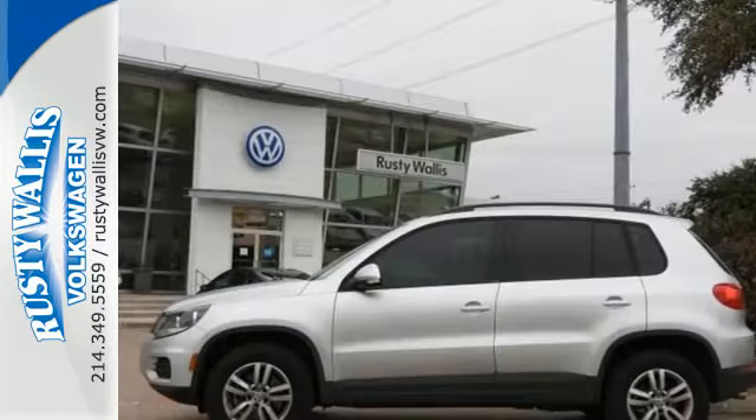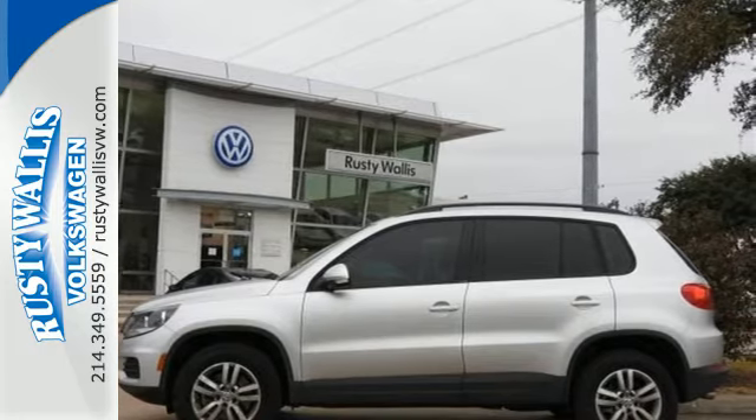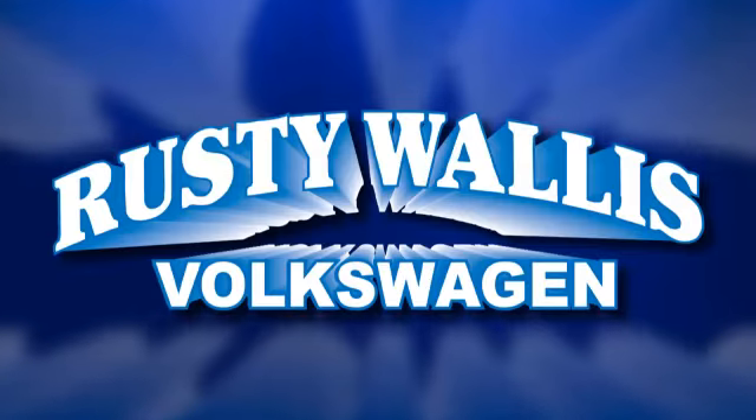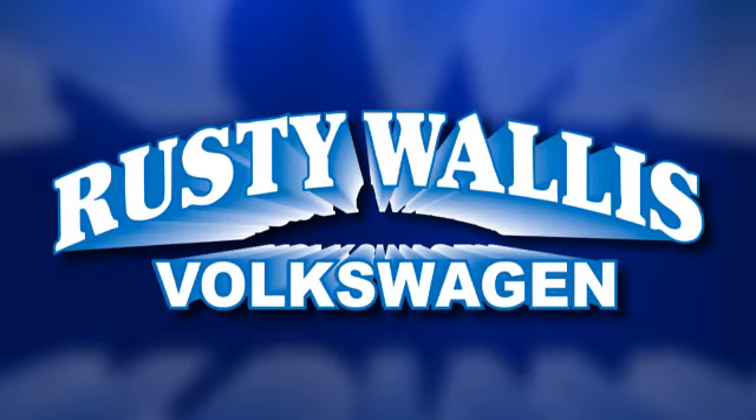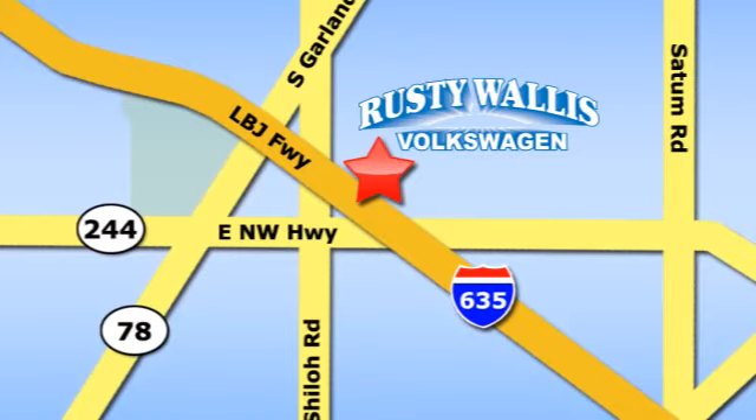This Tiguan is the one to remember. Come in for a test drive today. Rusty Wallace Volkswagen is one of the premier Volkswagen dealerships in Texas. We're easy to find just off Northwest Highway at 12635 LBJ Freeway in Garland.